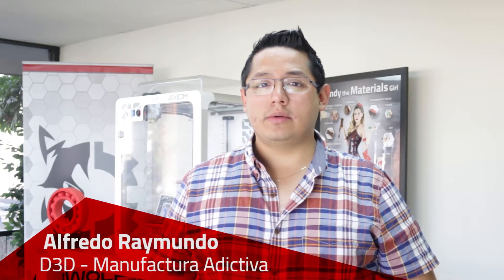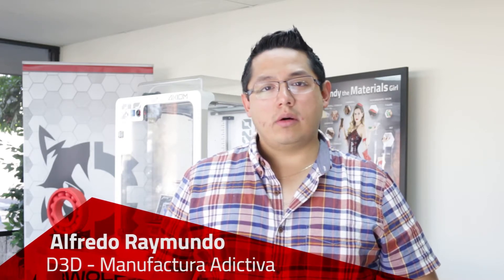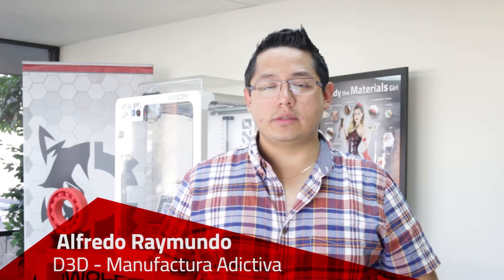My experience was to learn how to apply this knowledge into our market back in Mexico. The best part of all of it was knowing all the variety of different materials that we can process with these machines.